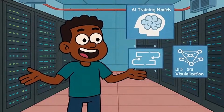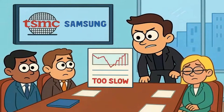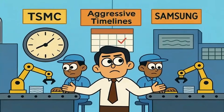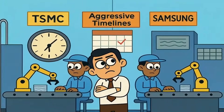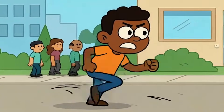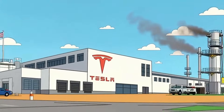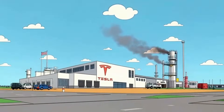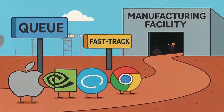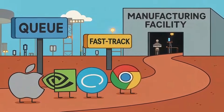Here's where it gets wild. Musk looked at companies like TSMC and Samsung, the biggest chip manufacturers on Earth, and said they're too slow. Not bad, not incompetent — just not fast enough for his timeline. He wants to move at Tesla speed, which is basically sprinting while everyone else walks. So Tesla is now considering building its own massive chip fab, in-house, fully controlled. No waiting in line behind Apple or Nvidia for manufacturing capacity. This would be one of the most aggressive moves in modern tech history.